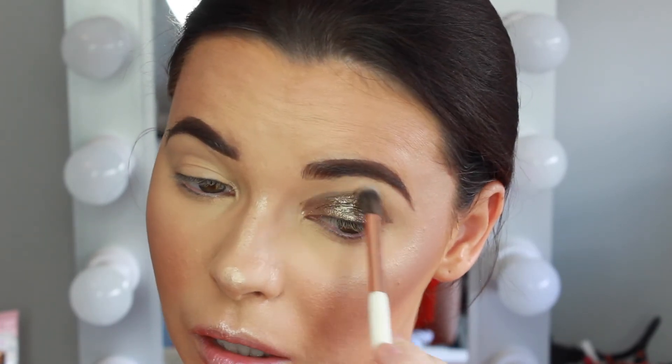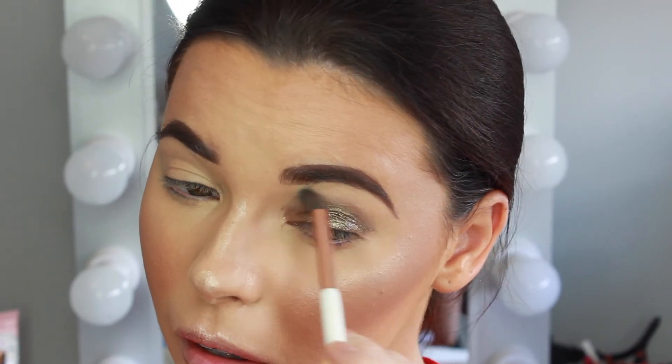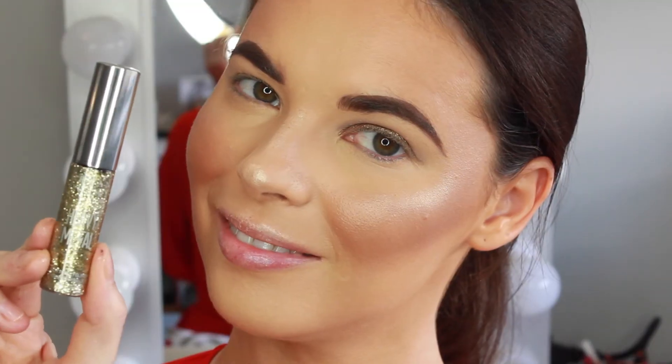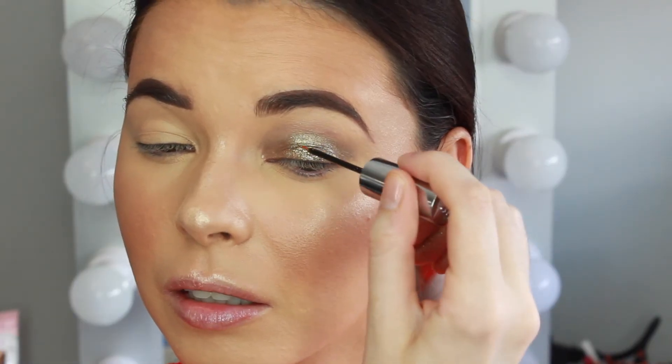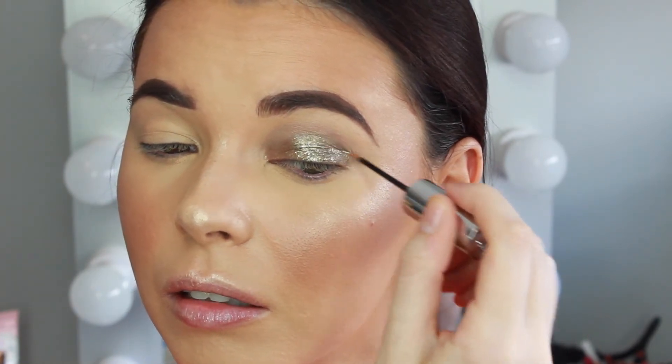I'm blending out the edges with a Dose of Colors blending brush. Now I'm taking the Urban Decay Heavy Metal Glitter Liner in the color Midnight Cowboy and applying that right on top to give a more sparkly look.